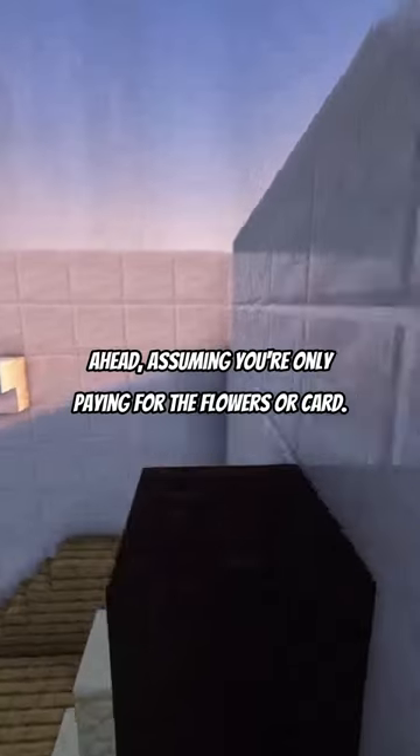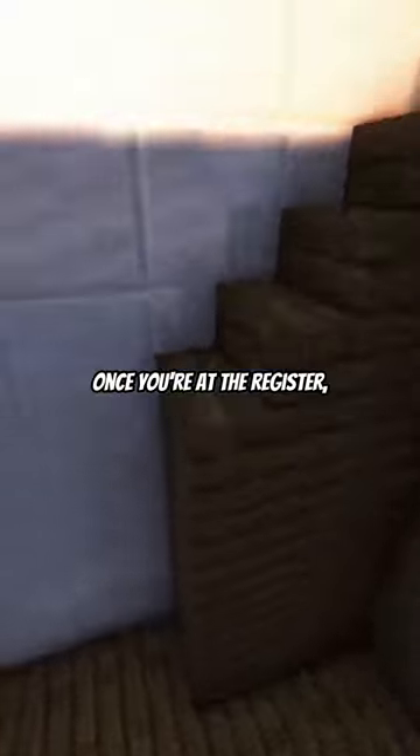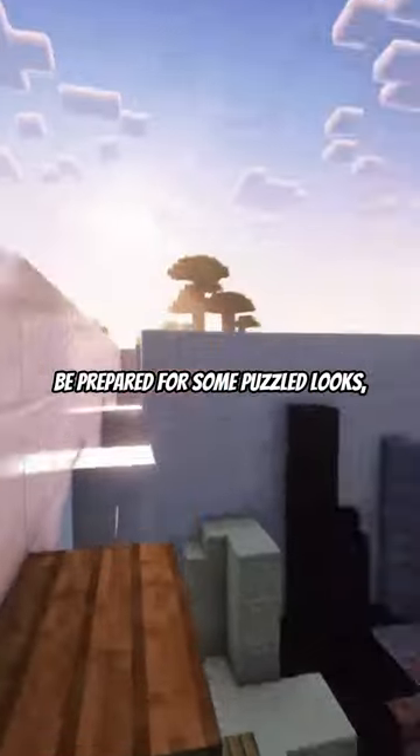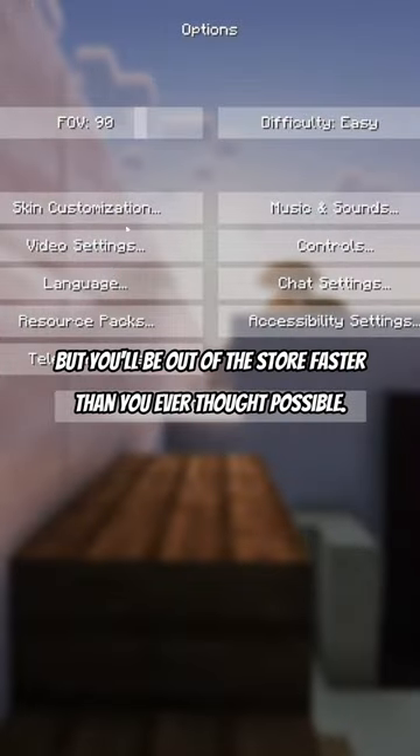Most people will sympathize and let you go ahead, assuming you're only paying for the flowers. Once you're at the register, just put all your items on the conveyor belt and proceed to checkout as usual. Be prepared for some puzzled looks, but you'll be out of the store faster than you ever thought possible.